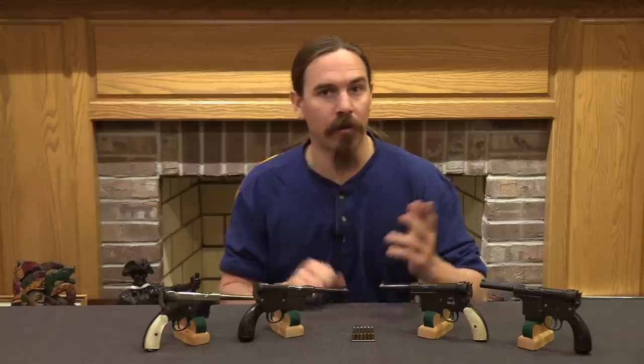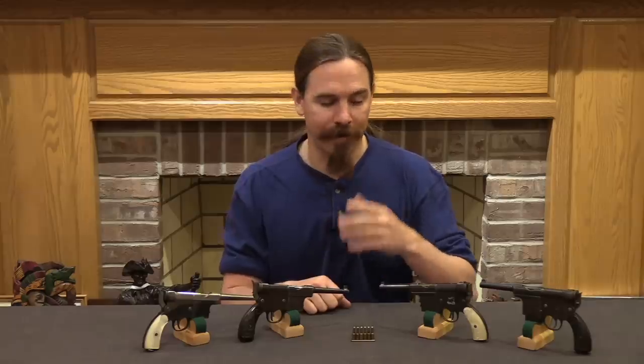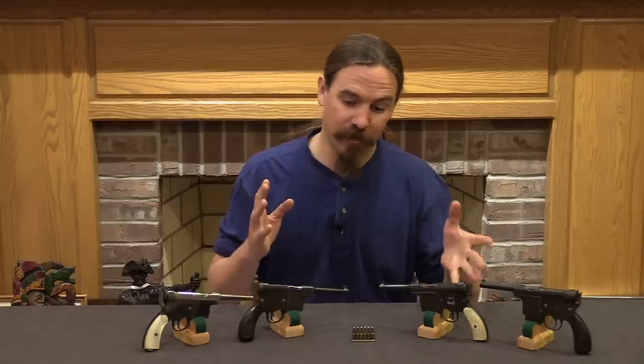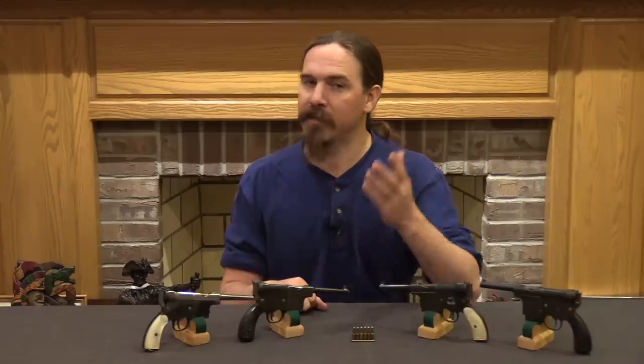Hopefully you guys enjoyed the video and learned something new about this cool Spanish pistol. If you are interested in more information on these guns or other Spanish manufacturer firearms from the period, the book I would strongly recommend is 'Astra Pistols and Selected Competitors' by Leonardo Antares. It is a huge book with great photographs and a ton of information — it is where I got most of the information for this video and really can't be beat on the subject. I'll have a link in the description where you can pick up a copy. Thanks for watching, and stick around for another cool forgotten weapon tomorrow.